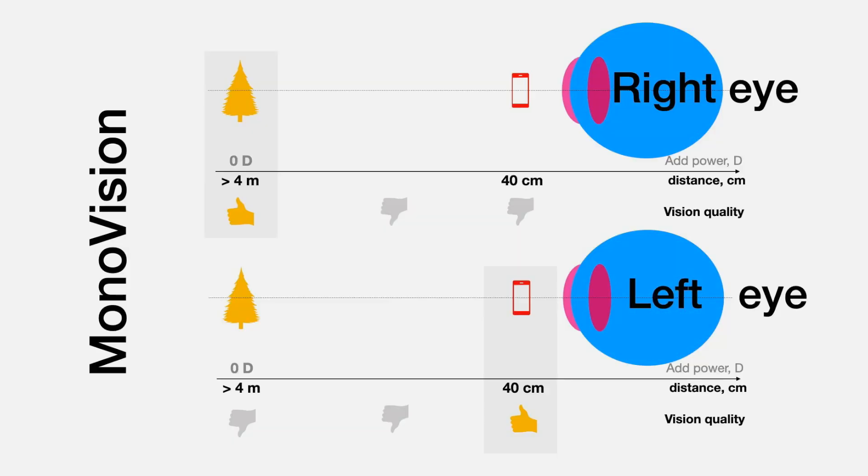Let's separate the two points: blended vision versus monovision. The monovision setup is when you are using the same IOL models with a different refractive target — when the different eyes are targeted at different total refraction of your eye, at plano or at minus something. It is not the topic of today's video, however I will touch on it a little bit further, explaining some different aspects.